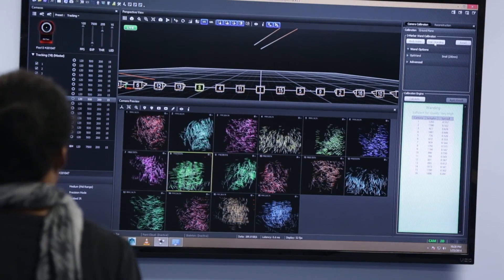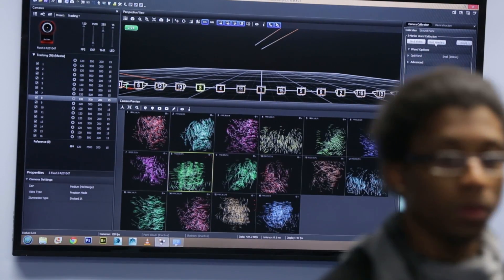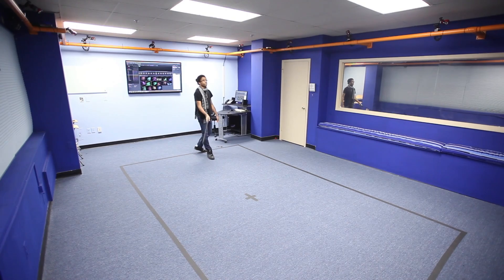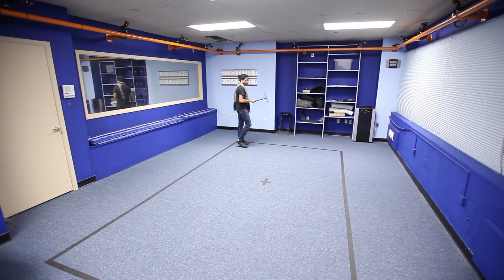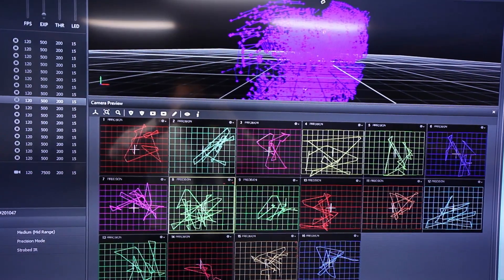The suits we use have markers that reflect light, so the cameras need to be able to pick them up and I have to calibrate everything first. By calibrate, it means setting up the cameras so that they are aware of the space our actors are in. To calibrate the space, I have to take a wand — that's what we call it — which has three markers on it, and I have to wave the wand around.